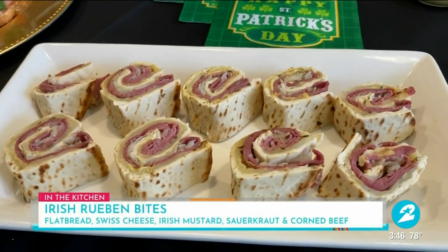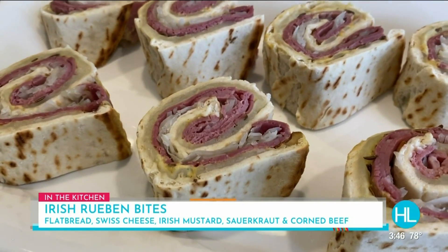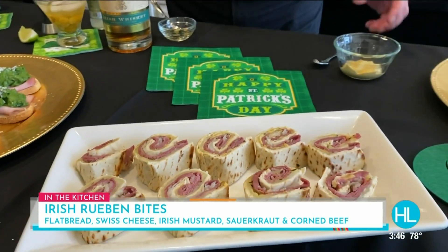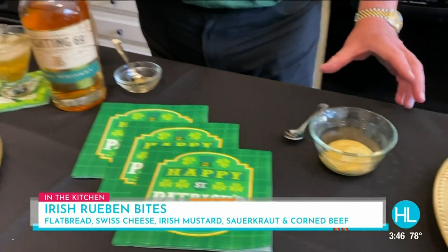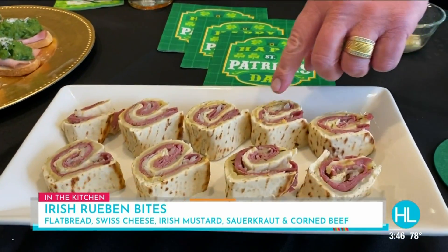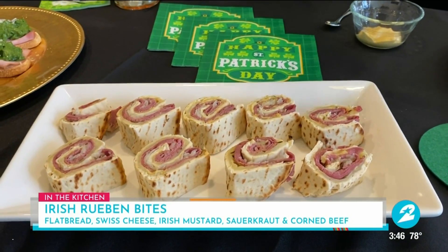Then I have these Irish Reuben bites. These are delicious and easy to make. I cut these into single-serve pieces starting with flatbread. I put on a little bit of Swiss cheese that gets toasted, then a little bit of Irish mustard — which is just your favorite Dijon mustard with a little bit of the Fighting 69th Irish Whiskey — and then a little sauerkraut and corned beef. Roll that up and slice them into individual bites. Really delicious.